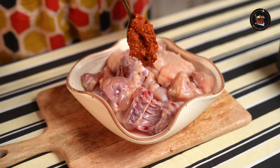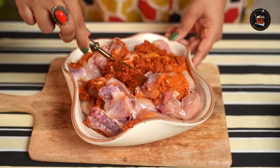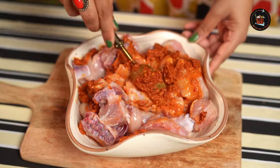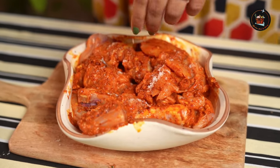Done. Let's marinate the chicken with this hot paste now. Make sure that it's evenly coated. Add salt to this mixture.